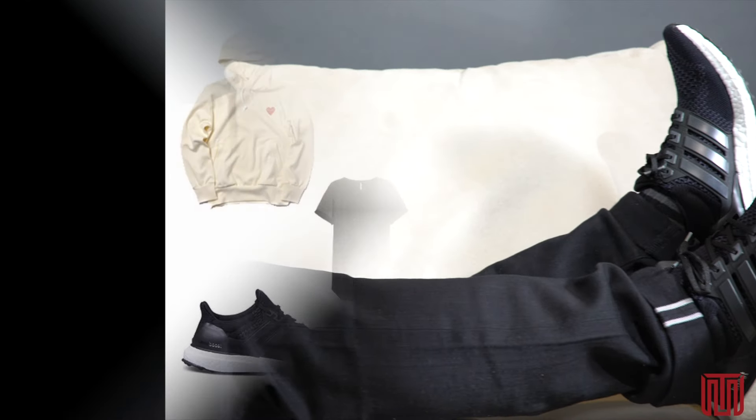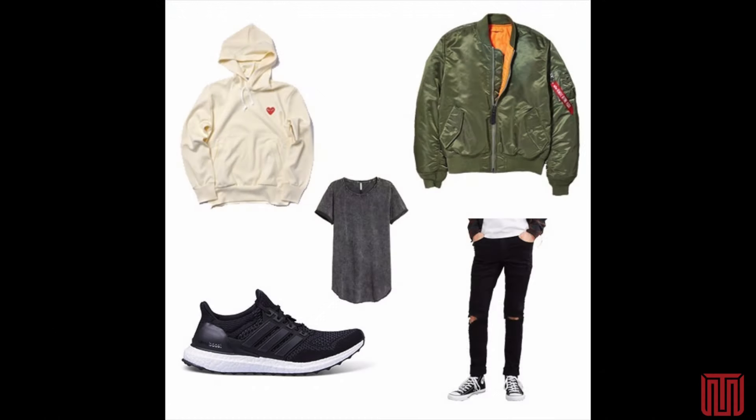The Ultraboosts are complimentary to all sorts of outfits, and we have a recommendation for you. Rock the Ultraboost with a gray or white long tee, black distressed slim fit or skinny denim, along with a beige hoodie and an olive green bomber, and you've got a pretty dope outfit on your hands.